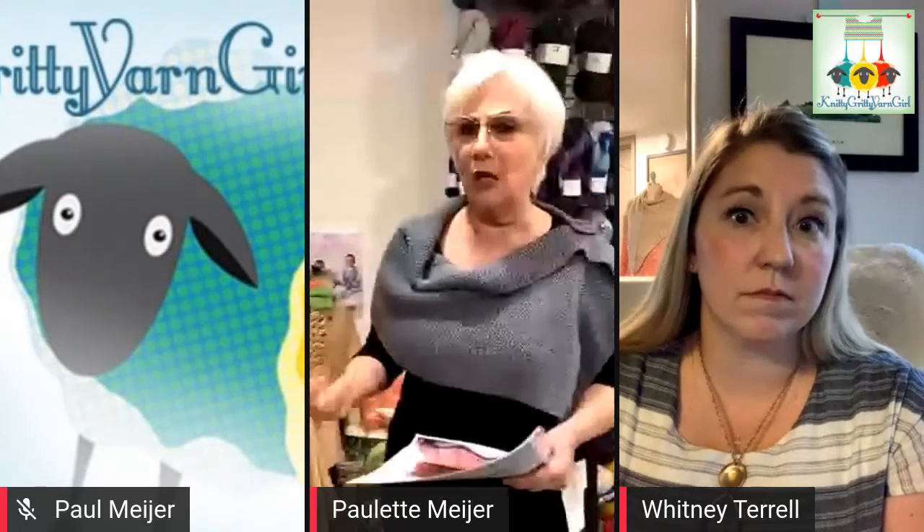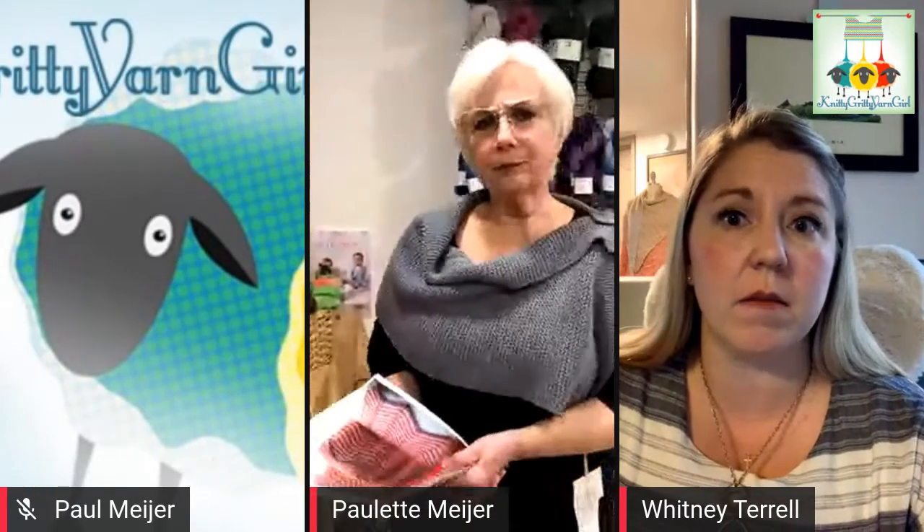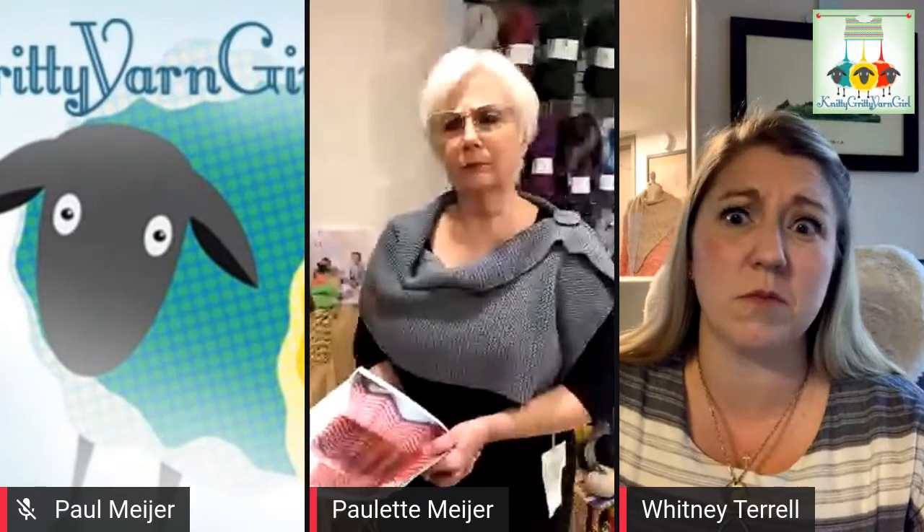Every time someone purchases Mirasol yarn for whatever project they're working on, they're helping to support that school project, which is really wonderful. The Mirasol brand features a lot of alpaca across several of the yarns we're looking at tonight — and even some gorgeous llama. There was also a sneak peek this week of the Paracas Shawl, and we're going to show a picture of it tonight.